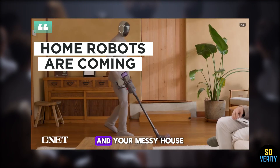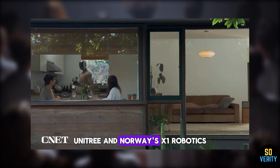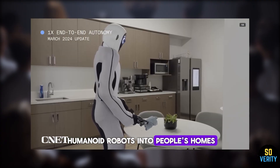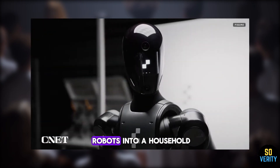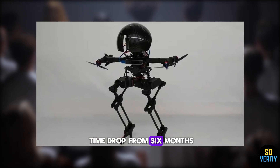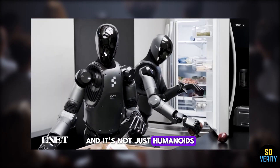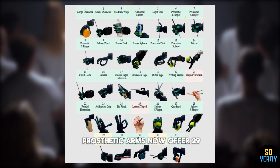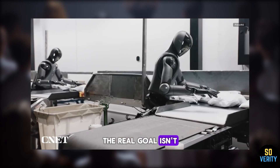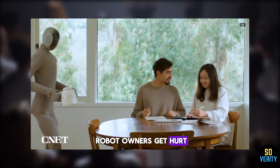Home robots are coming, and your messy house is the perfect training ground. By the end of 2025, companies like Figure, Unitree, and Norway's X1 Robotics — creators of the humanoid robot Leo — plan to roll out humanoid robots into people's homes. When you drop these robots into a household, they get better a lot faster. Figure saw their robot's training time drop from six months down to just one between project phases, thanks to real-world household deployment. New $800 3D-printed prosthetic arms now offer 29 types of motion, and robots are learning to navigate unfamiliar environments with zero prior exposure.